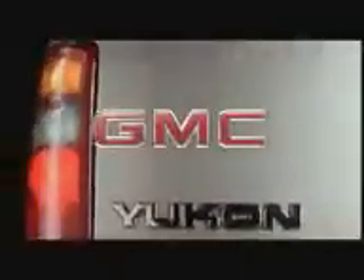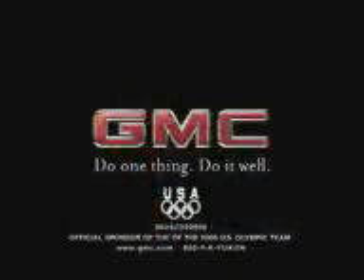When it comes to making all the right moves, the totally redesigned GMC Yukon is one class act. Agile enough to handle any groove. GMC Yukon is moving smooth, stretching out, designed for all the moves you want to make. The surprisingly agile GMC Yukon. Do one thing, do it well.